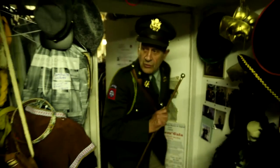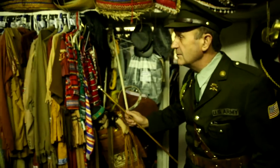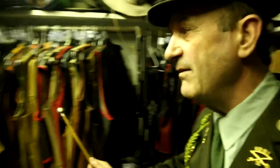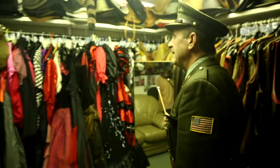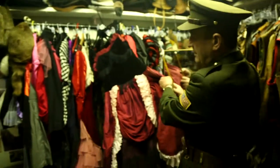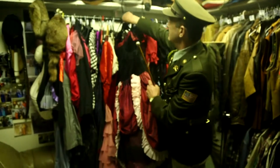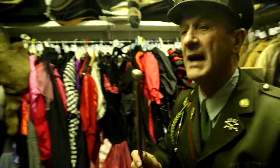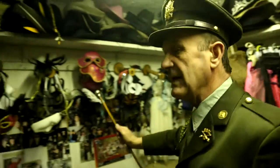Now we're into the Western Room. Here we've got Indians, saloon girls — we can do Billy the Kid, Davy Crockett, Wild Bill Hickok — all the saloon girl dresses. Absolutely fantastic and stunning. We've got all the bits and pieces from head to toe, all the masks.